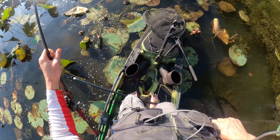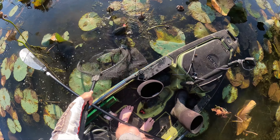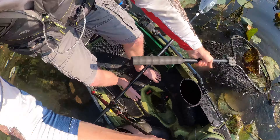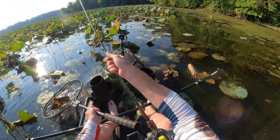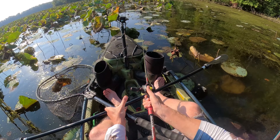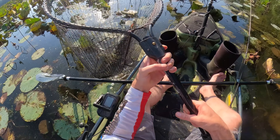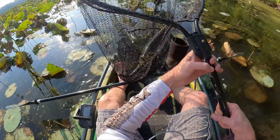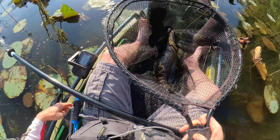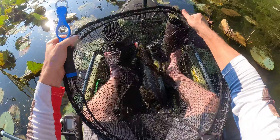You jerk! When you're snakehead fishing you're always in the splash zone — that is what it is. Let's do that again.